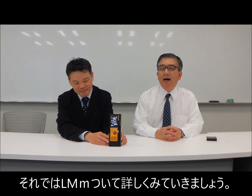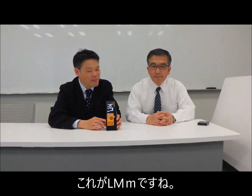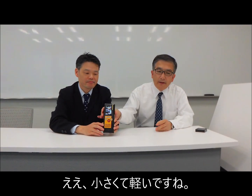Today we will explain how it works and what it is. This is the laser methane detector — very small and light in weight.